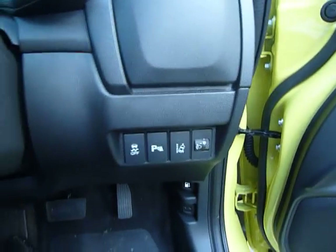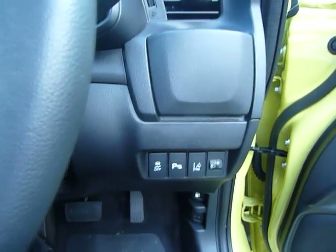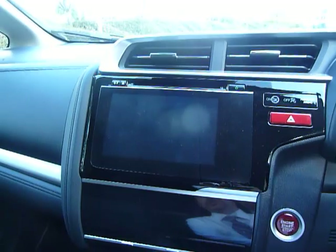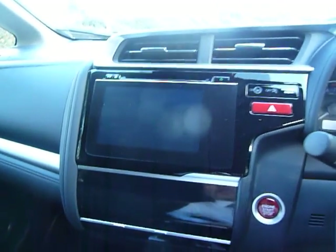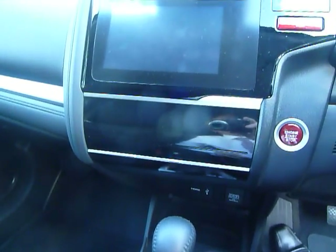Just down there is where you can turn your parking sensors off — you've got front and rear parking sensors with this car. Lane departure warning as well. Just in the middle here you've got your sat-nav, also your CD player, radio, and DAB radio.